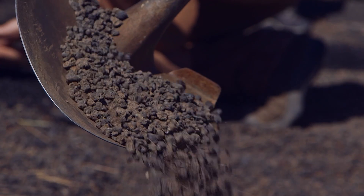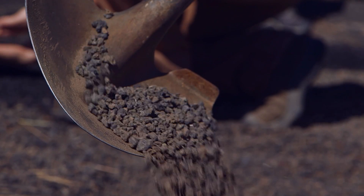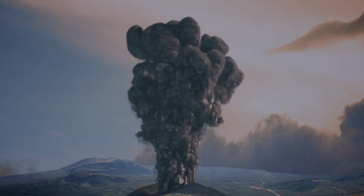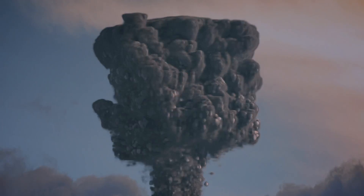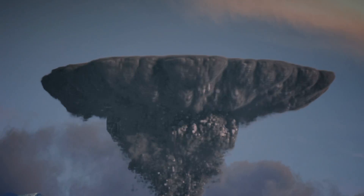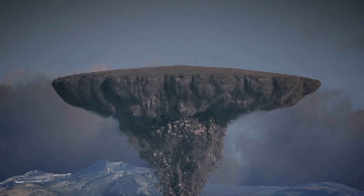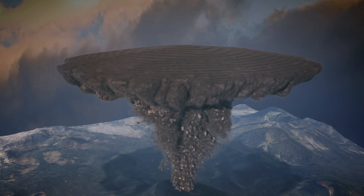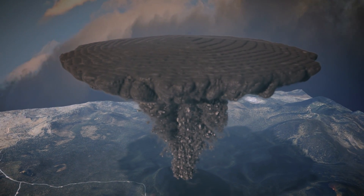Why do we do this? Well, the eruption plume of a volcano rises in the air until the density of the plume and that of the surrounding atmosphere are equal. This is called the neutral buoyancy height, where the plume stops rising vertically and instead starts spreading laterally.